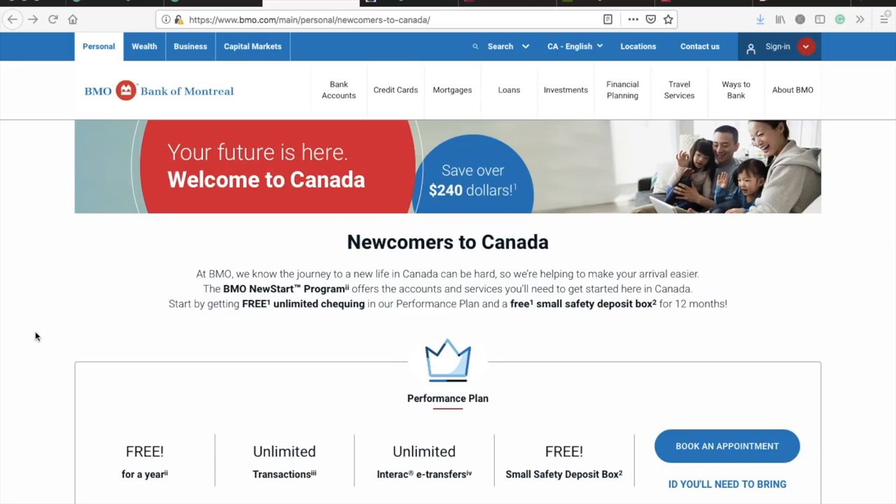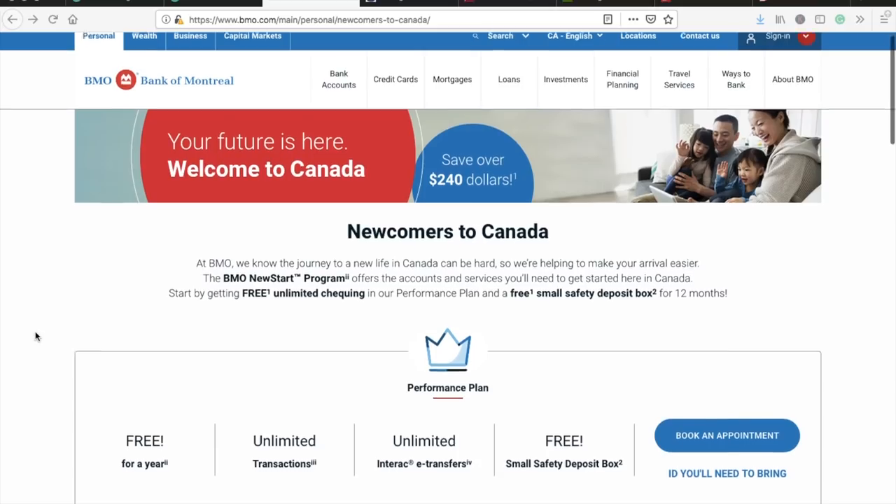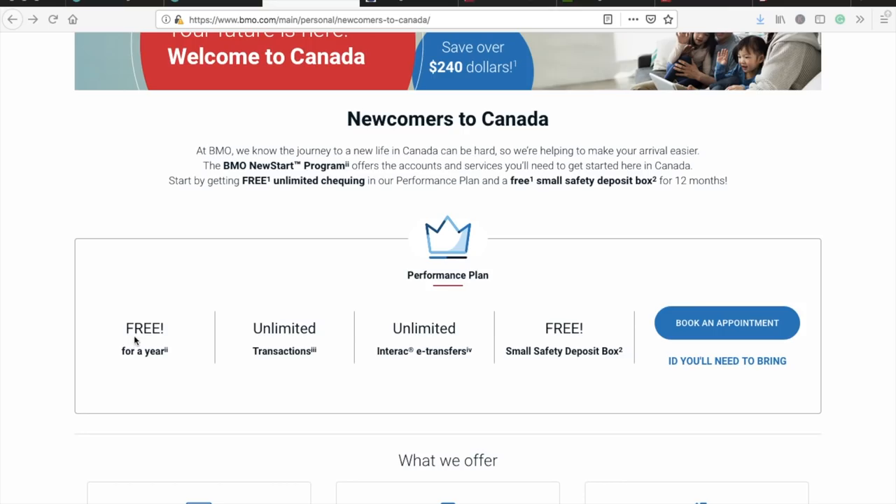This is the official website of Bank of Montreal (BMO). Note that in Canada you pay a monthly fee of around $13–$14 depending on the bank — they charge to manage your money. Interest on savings is very minimal, around 1%. For newcomers, BMO offers free accounts for one year, unlimited transactions, unlimited Interac e-transfers, and free small safety deposit boxes.